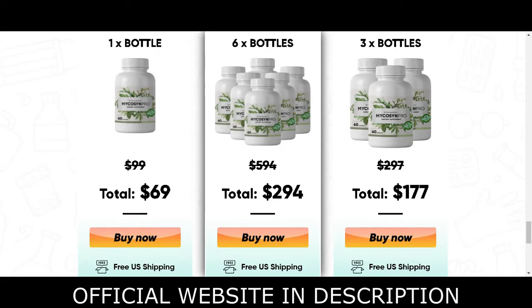Before talking about Mycosyn, I have two really important alerts, so pay close attention. The first thing you need to know is: be careful with the website you're going to buy this supplement from, because Mycosyn is only sold on the official website. Unfortunately, a lot of people have been selling this product on non-official websites. I left the link to the official website down below in the description of this video.